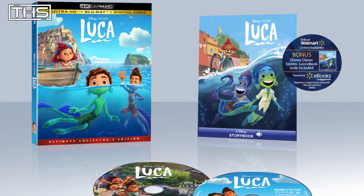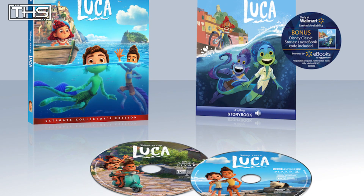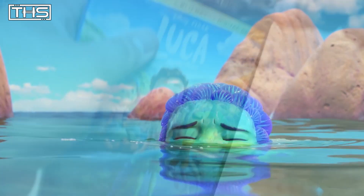This awesome set includes an exclusive ebook and audiobook, allowing viewers to read or listen along with the story as it unfolds on screen. With all that, it really does give this visually beautiful film a much more interactive experience.